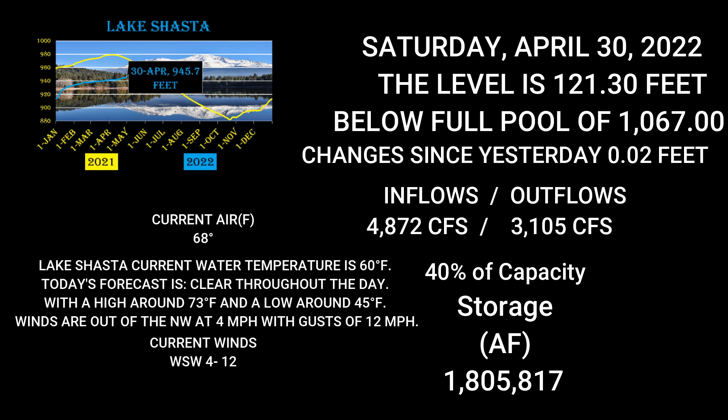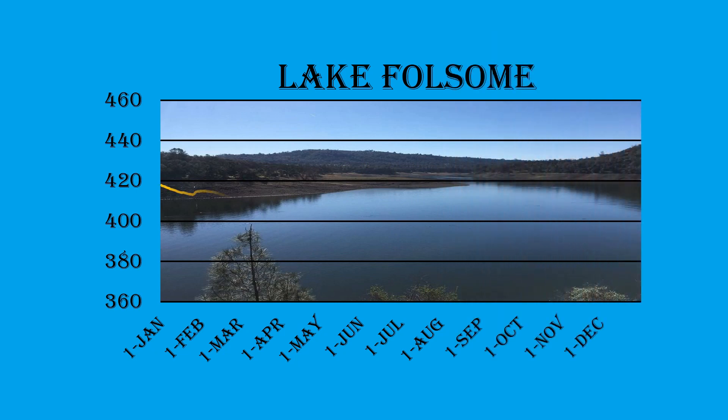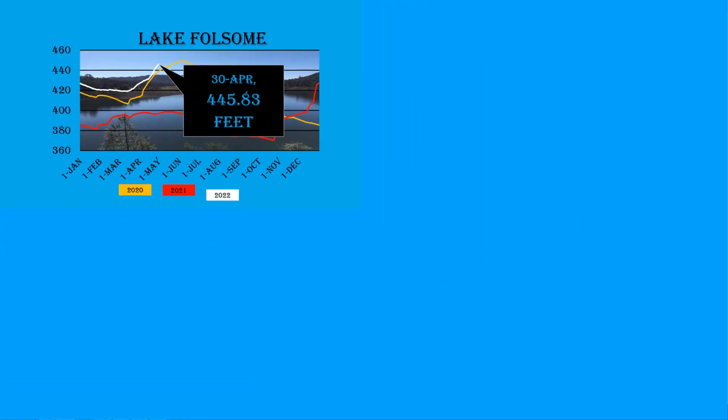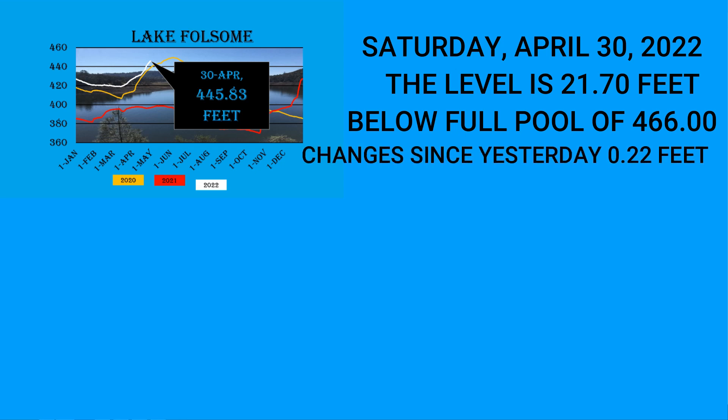Now we're going over to Folsom. Folsom Lake's current water level is 445.83 feet, Saturday April 30th, 2022. The level is 20.17 feet below full pool. This continues to increase — it is definitely higher than 2020 and way higher than 2021. Changes since yesterday: 0.22 feet.